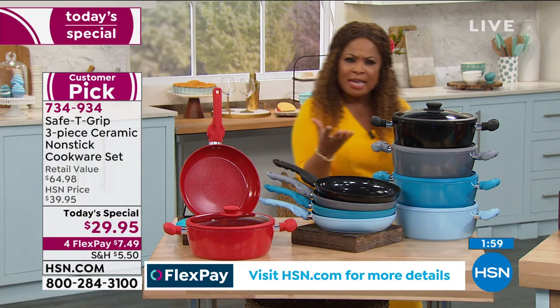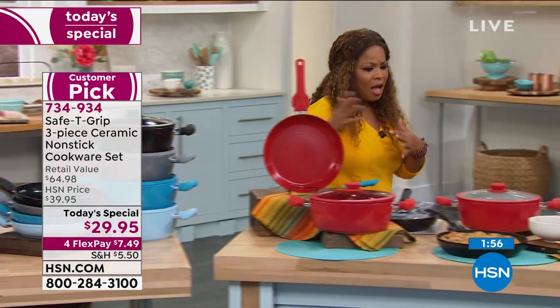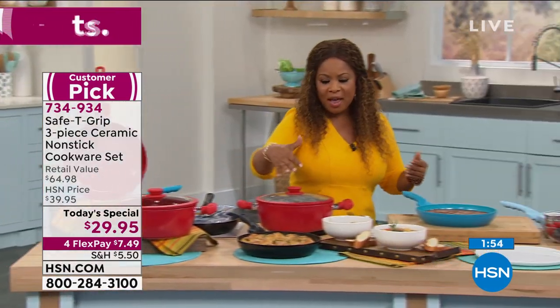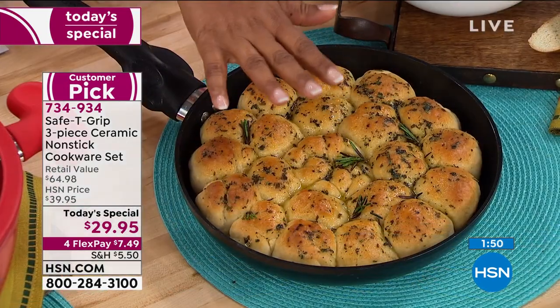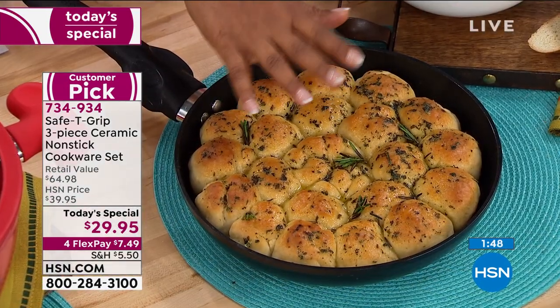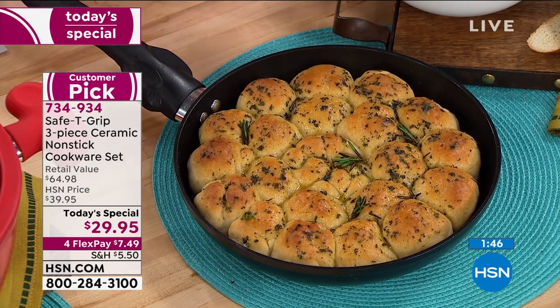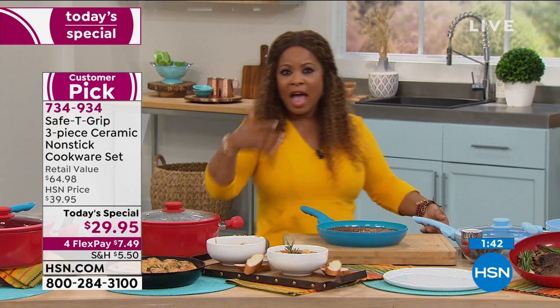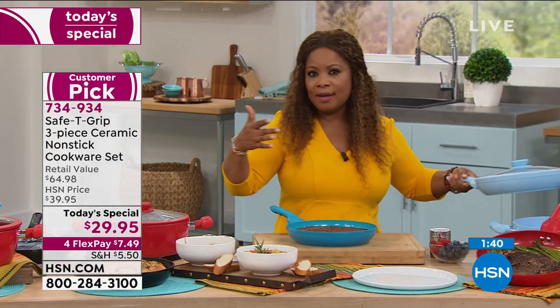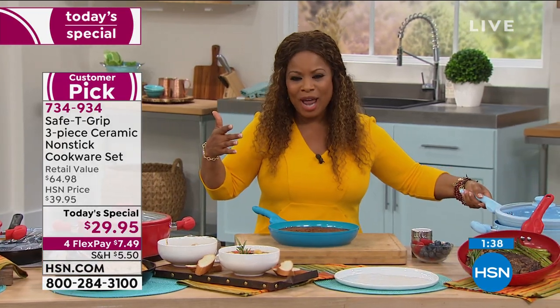I firmly believe you will love these. They're lightweight but stable, easy to grip with those handles. The colors are beautiful. You can do everything here — we just did some delicious-smelling garlic and rosemary rolls to go along with our beef stew. You made pasta, you made pork chops. How's your chicken going on that end, Mark?